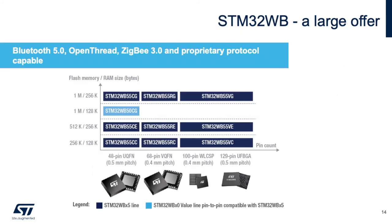When we look at the STM32WB portfolio, we have four package types with four different sizes of RAM and flash, where the STM32WB50 series is our value line device. Overall, we have a fairly large offering for our dual-core SoC.